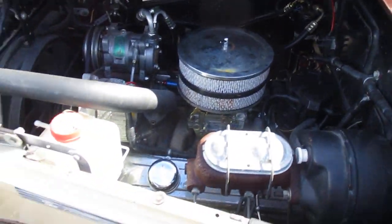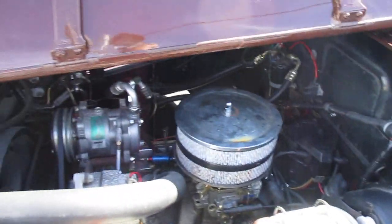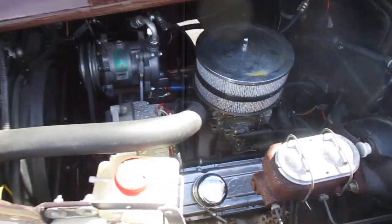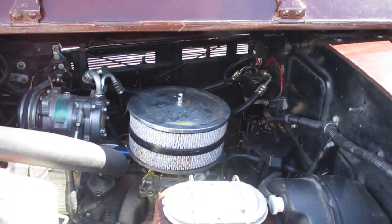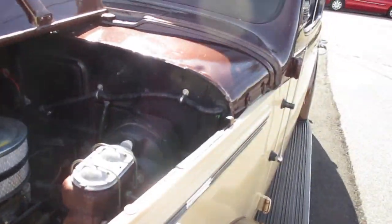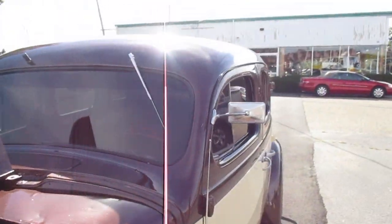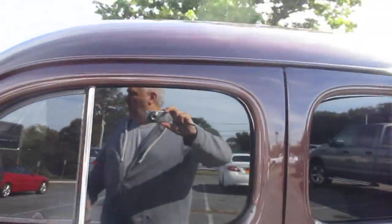Nice 350 Chevy engine — it's tucked in there very clean, done really well. It's got chrome valve covers, double air filter stem. The firewall is really clean, really nice. All the glass is nice. Can we open it up?